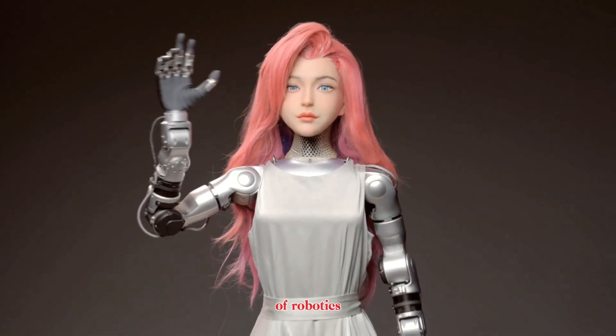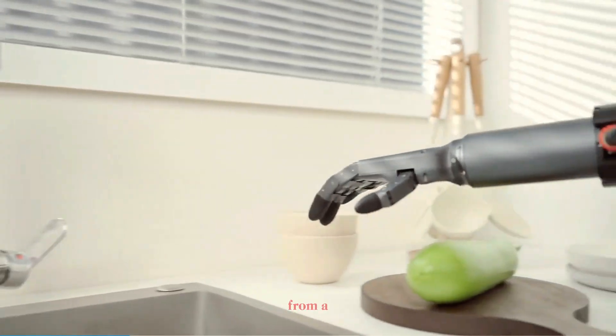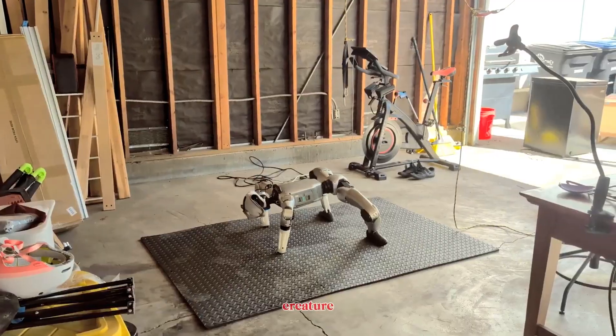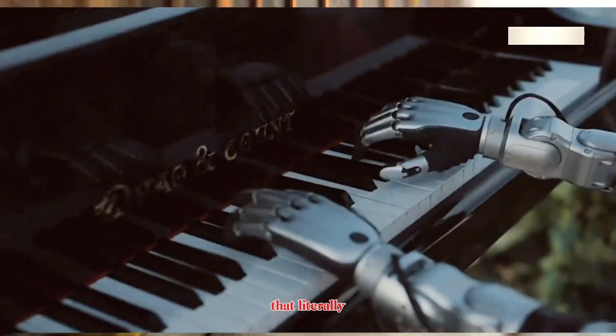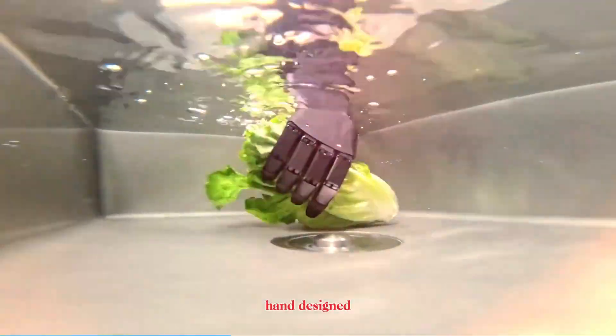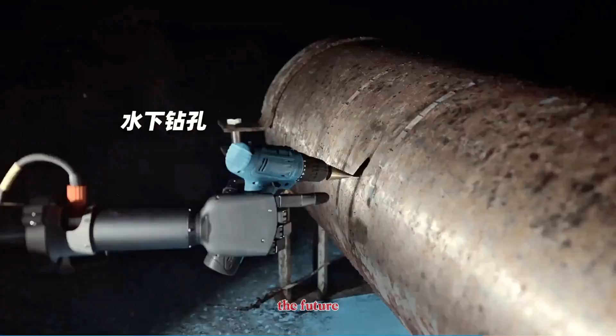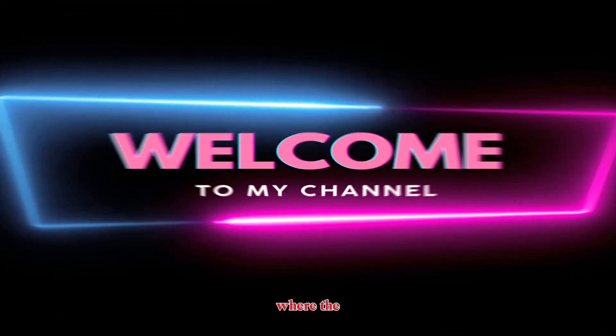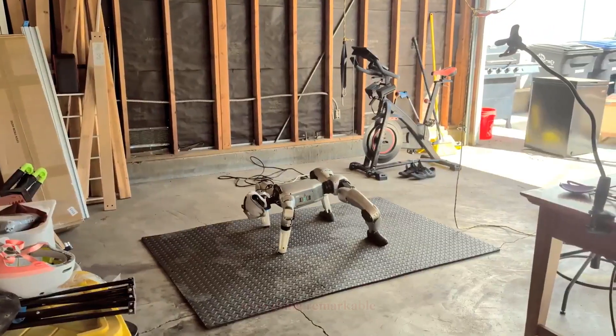The world of robotics just got even crazier, from a humanoid robot that learned to crawl like a four-legged creature, to one that literally became a singer, and even a robotic hand designed to work underwater. The future is unfolding faster than ever. Welcome back to RoboFrontier, where the future walks, talks, and now sings.